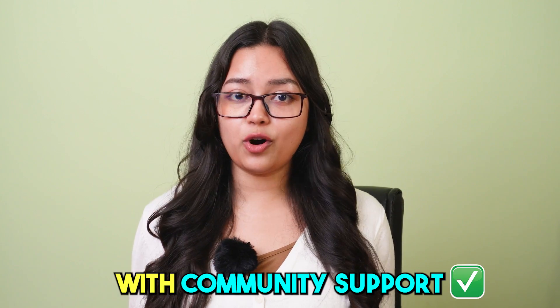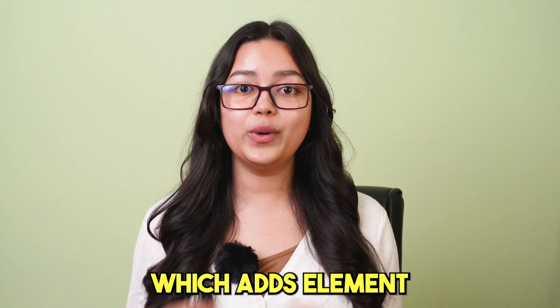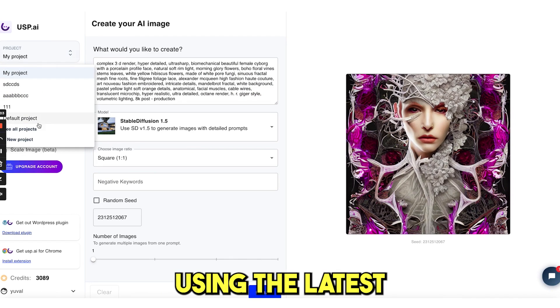It also comes with Community Support, Chrome Extension, WordPress Plugin, and Stable Diffusion, which adds elements to existing images and creates new ones with your description using the latest AI models.